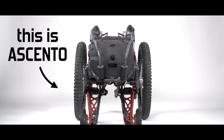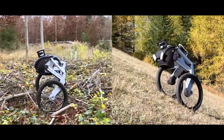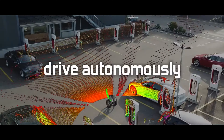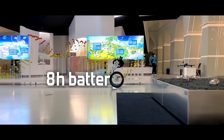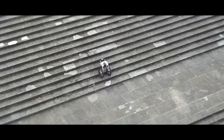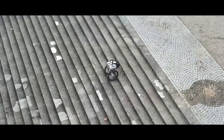Ascento Pro is an impressive robot that can effortlessly navigate stairs and balance on two wheels. The Swiss company Ascento Robotics developed it with the goal of securing assets through robotics and artificial intelligence. It has a maximum speed of 12 kilometers per hour and a battery life of 8 hours on a single charge. Its built-in camera and LiDAR scanning capabilities allow it to navigate autonomously, whether in an industrial site, warehouse, parking lot, or any other type of environment.